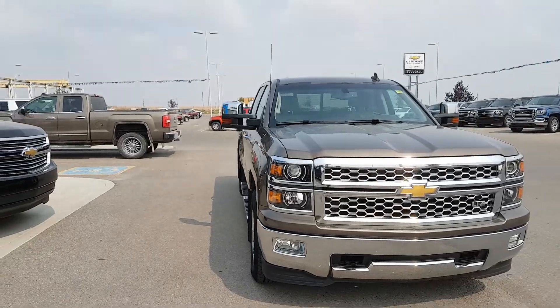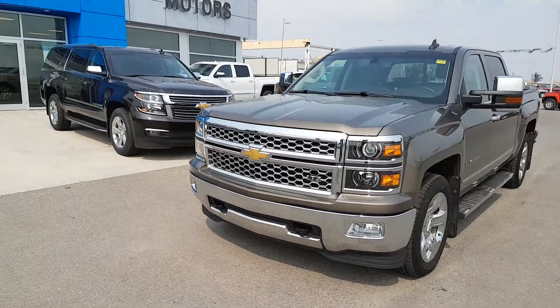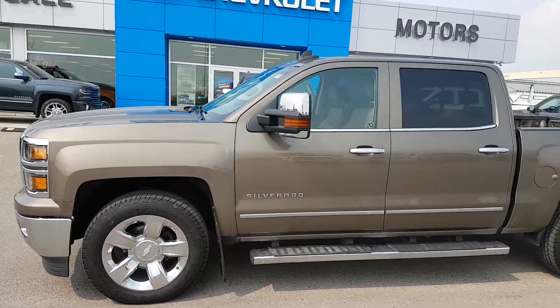It has a Cocoa Dune beige and brown leather interior. It's a fully loaded unit with heated and vented front seats, steering wheel controls, onstar navigation, Bluetooth capability, auxiliary input, and a rear vision camera.